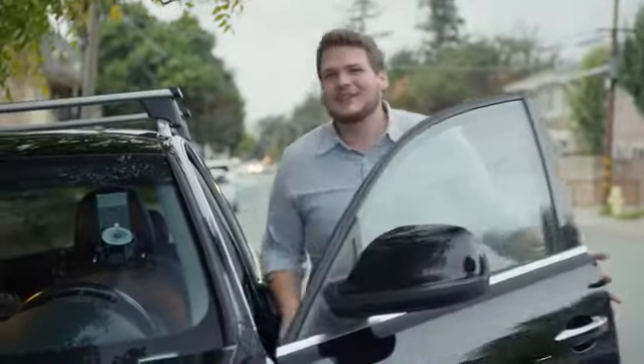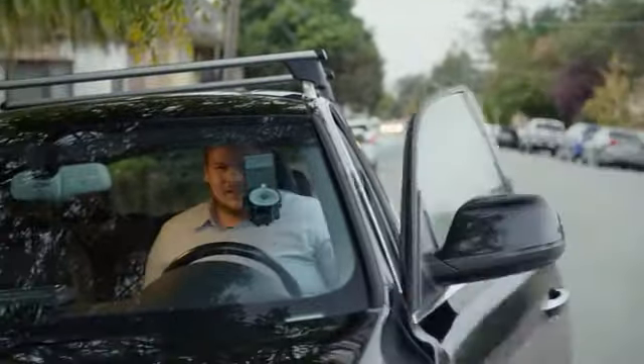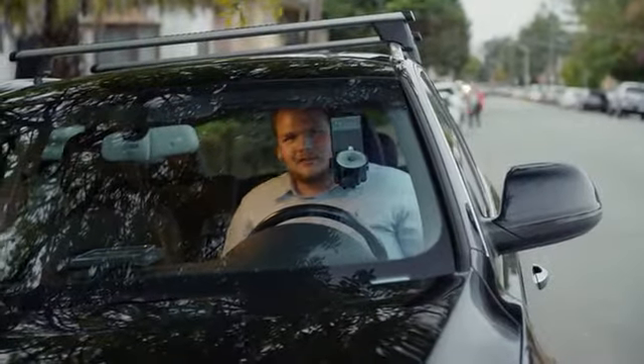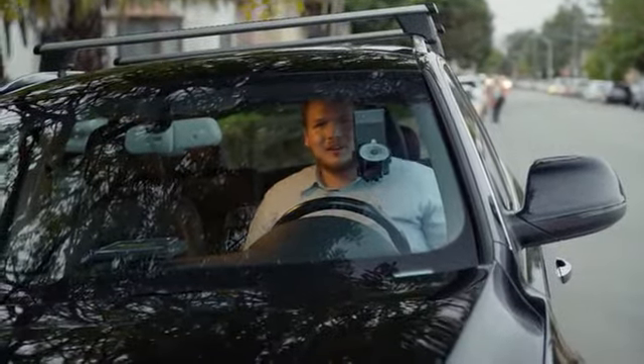Everybody's heard it: driving while looking down at your phone is not safe. So what if we put our phone on our windshield? That's not any better. If you can't see me, then I obviously can't see you.